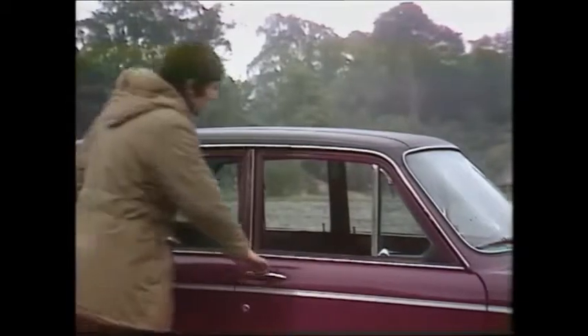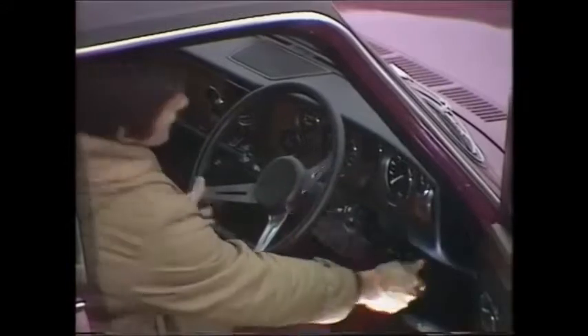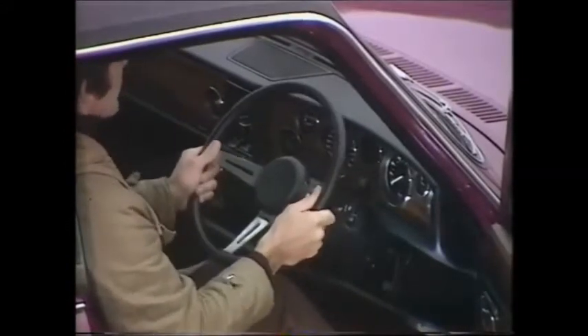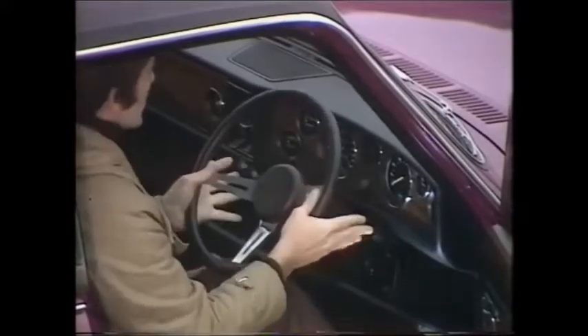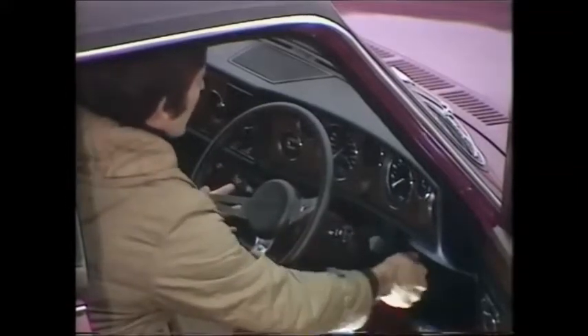Inside, more comfortable seats, now finished in Bri-nylon broadcloth. Full marks for this: turn the black knob and you have a steering column that will adjust up and down, for height, or in and out for reach. And while these stalk controls move with the column, when it's in the down position like this, it's in fact very difficult to see the minor instruments.